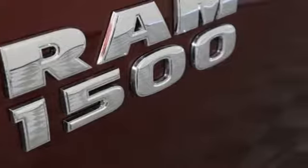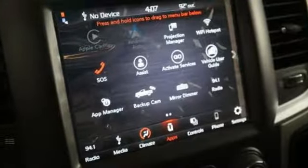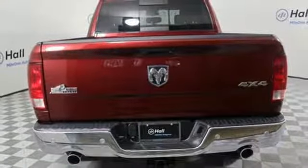Driver selectable mode, electronic shift on the fly, Pentastar engine, aluminum wheels, Bluetooth wireless audio streaming, power heated mirrors, dual zone climate control.